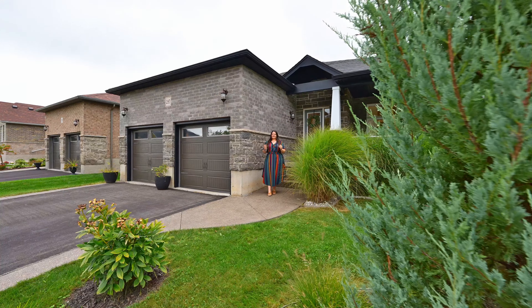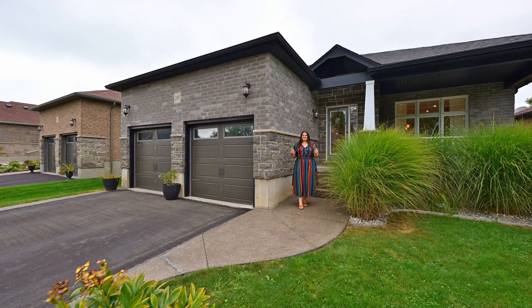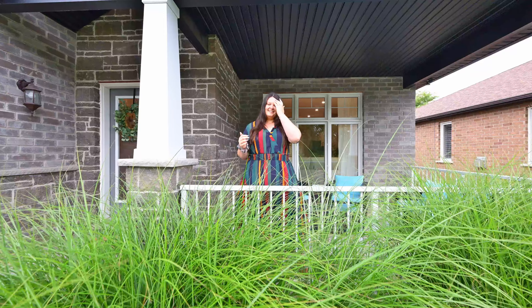Are you looking for your dream bungalow in a quiet golf course community? Look no further — this could be your next address. You'll enjoy watching the weather roll in here at your covered front porch. Now let's head inside.